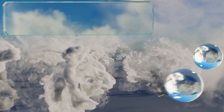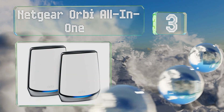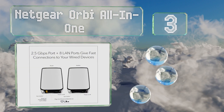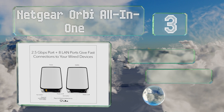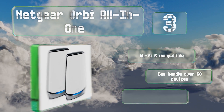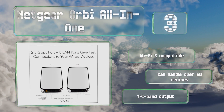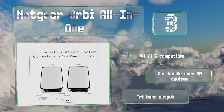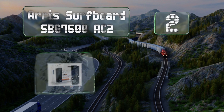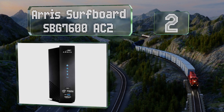Nearing the top of our list at number three, the Netgear Orbi All-in-One is a mesh system for the home that employs nodes throughout the house to ensure complete coverage. This two-pack comes with the base modem with a built-in router and an extender. It's compatible with Wi-Fi 6, can handle over 60 devices, and offers a tri-band output.